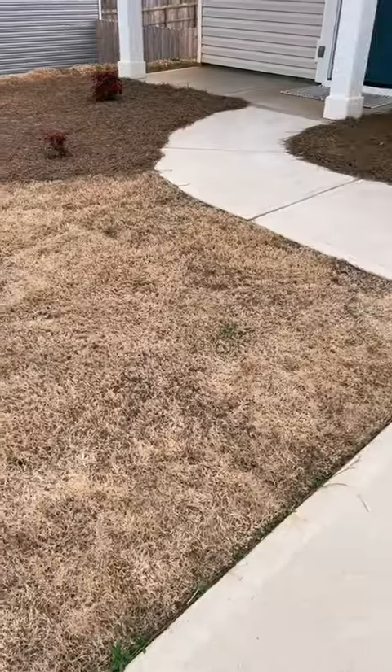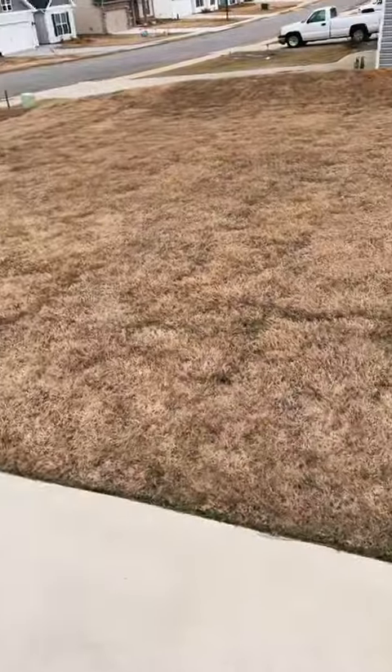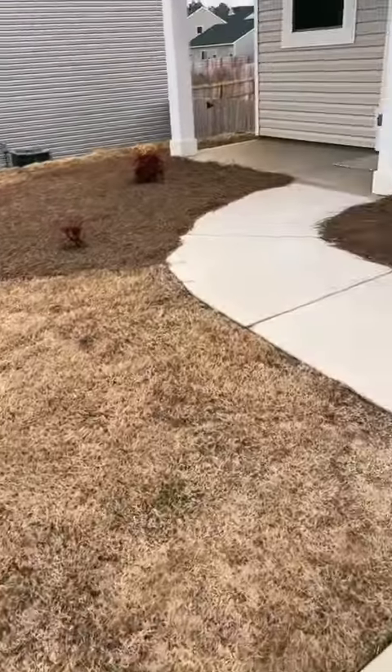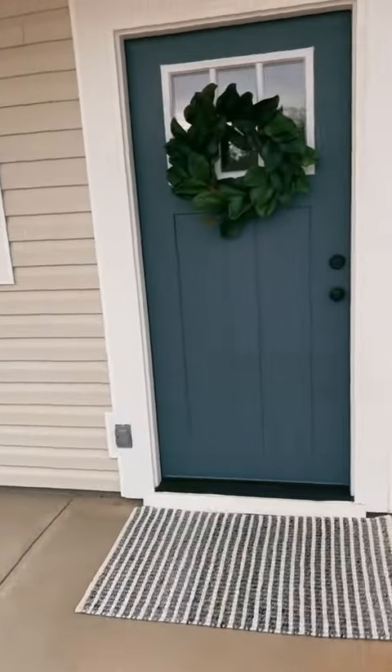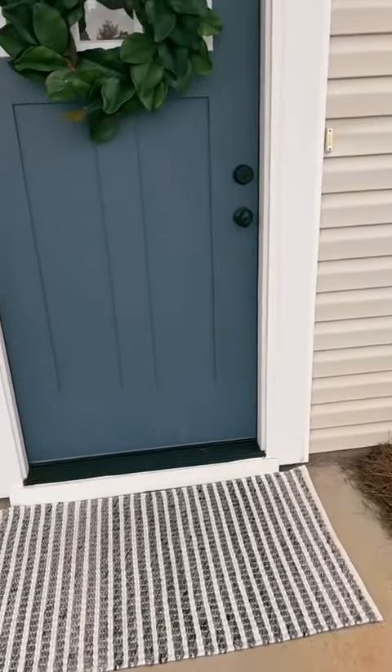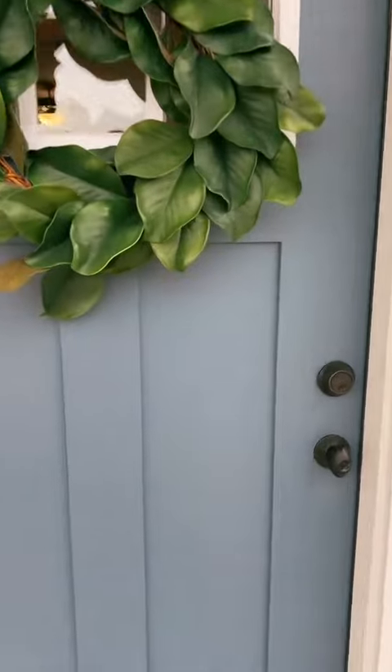One of the comments we kept getting was that the grass is dead. Of course it's dead — it's winter. It's just now starting to green up. But anyway, getting back to the house, we put a simple rug here and a wreath on the door.